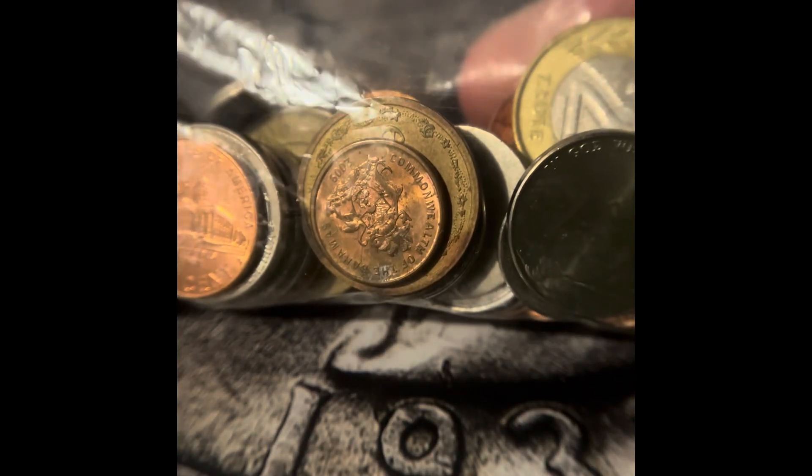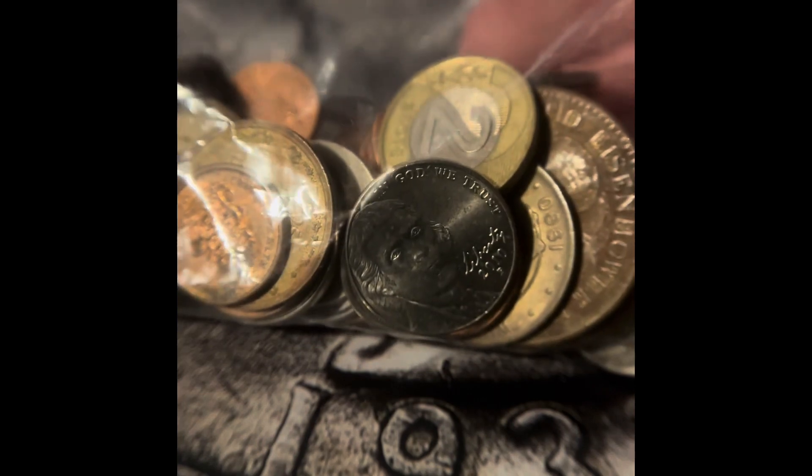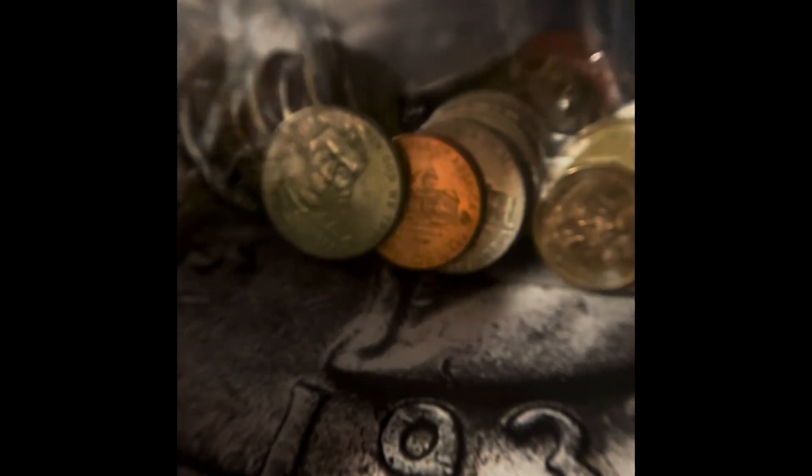Today we're gonna look at this random bag of coins. There's some foreign coins in here, some U.S. coins in here. Let's just take a look and see what we got.